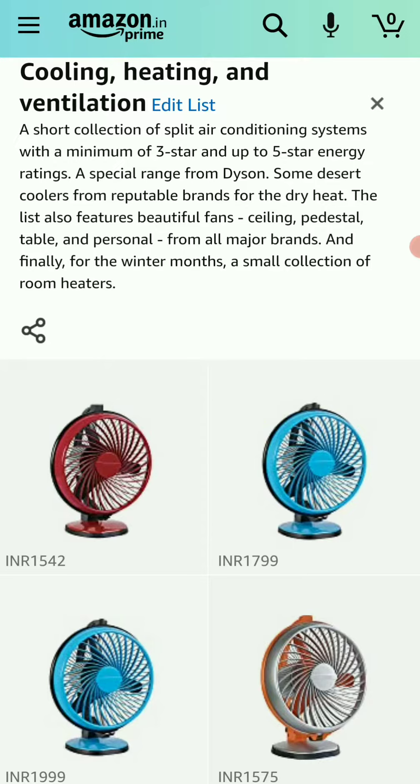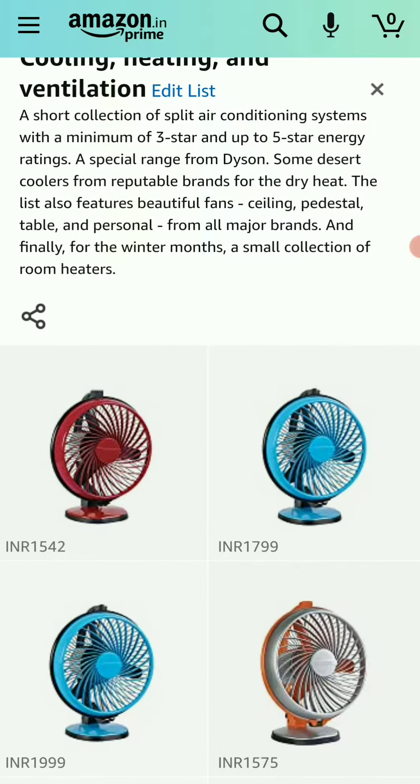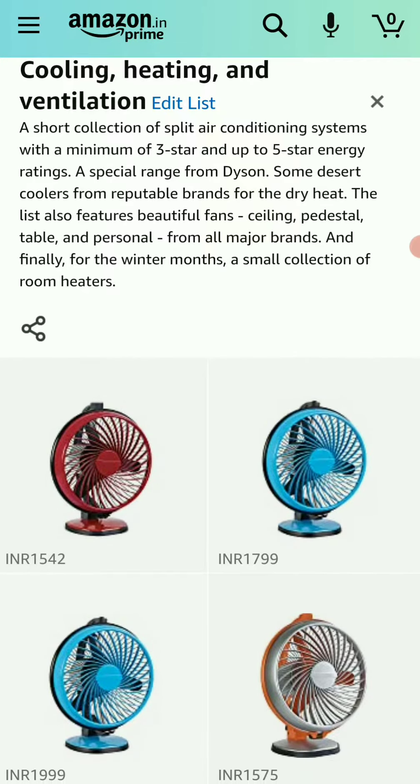Hello, I thought this would be a good time to give you this reminder. In the section on my web page, which you can also access through the Amazon app, I've made some recent changes.